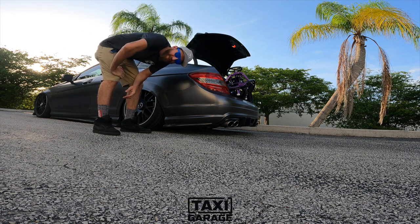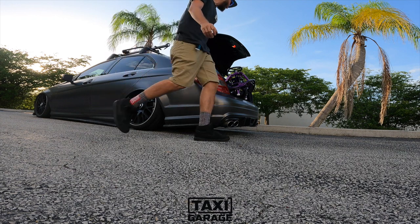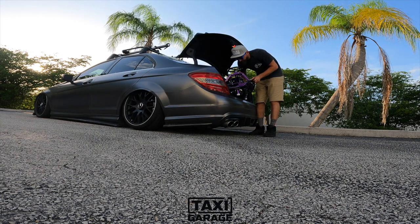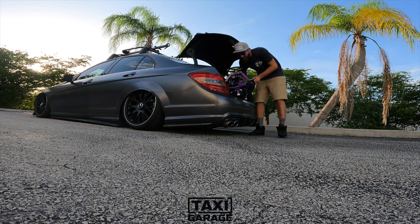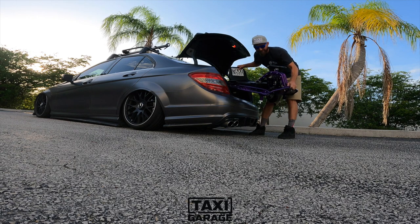Hey everyone, Charlie here again from Taxi Garage. Let's see what I got in the trunk today. Today's episode of Taxi Garage we've got yet another one of our stage five crazy crazy carts — let's go check it out.